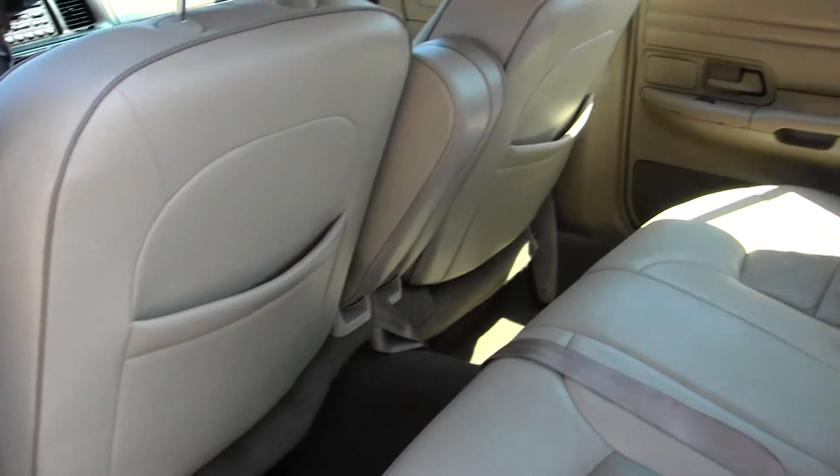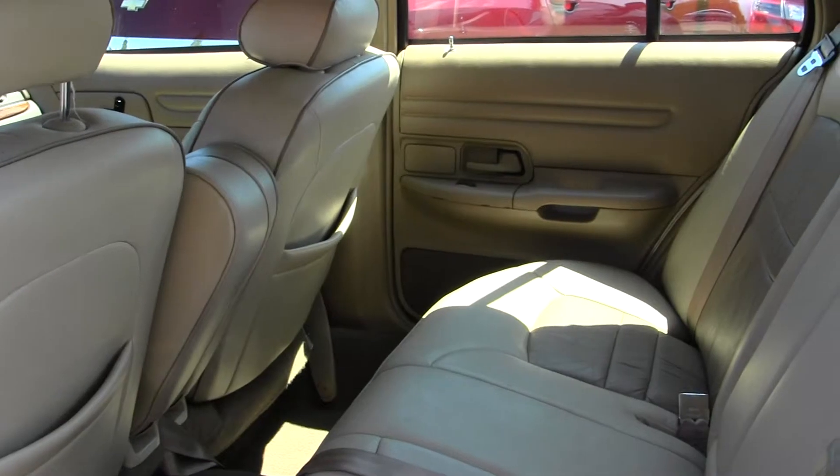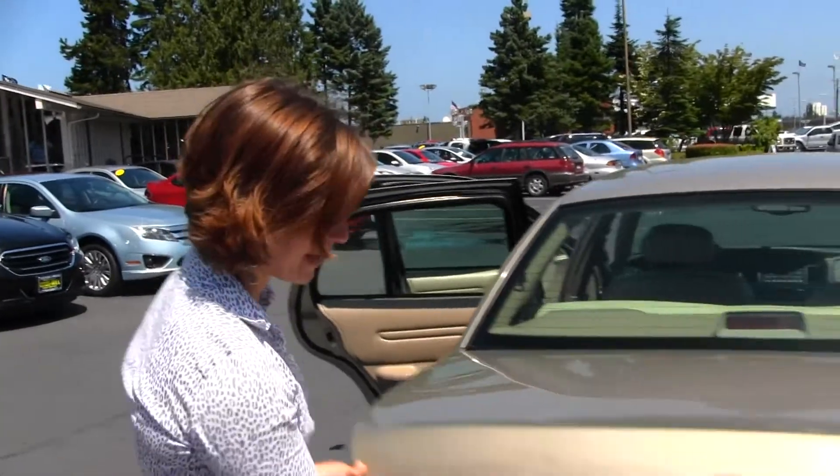The back sits three adults comfortably. It does have plenty of legroom back there, and more than sufficient cargo space.